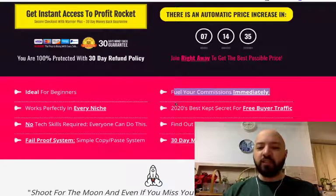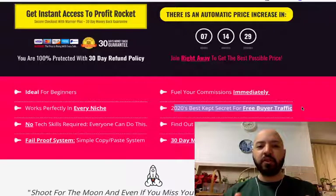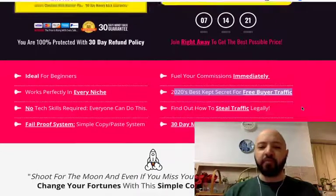Fuel your commissions immediately. 2020's best kept secret for free buyer traffic — that's a key thing I want to impress upon you. This is great if you want free buyer traffic, not paid traffic, not bought lists, nothing like that. You're just generating massive traffic from a free platform.